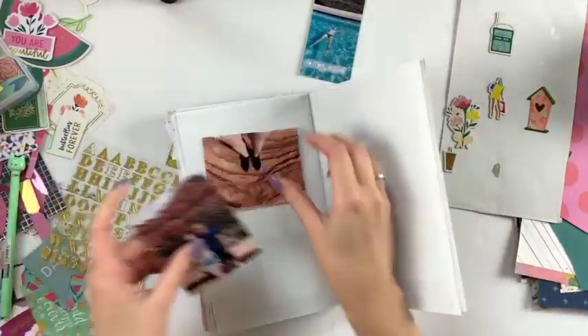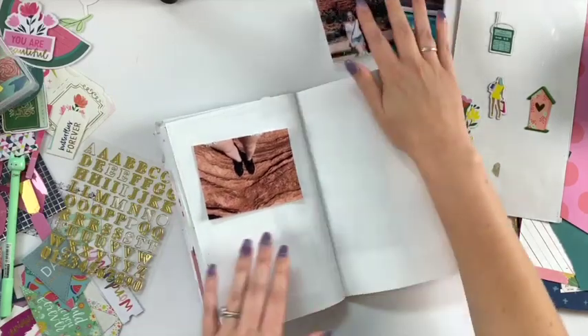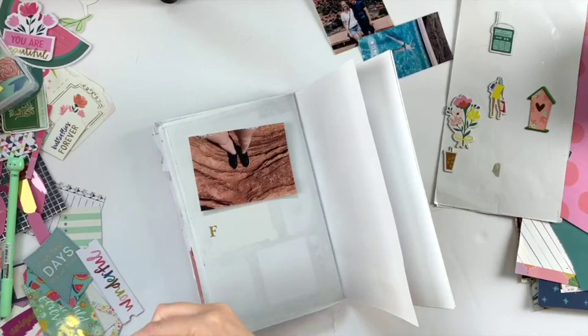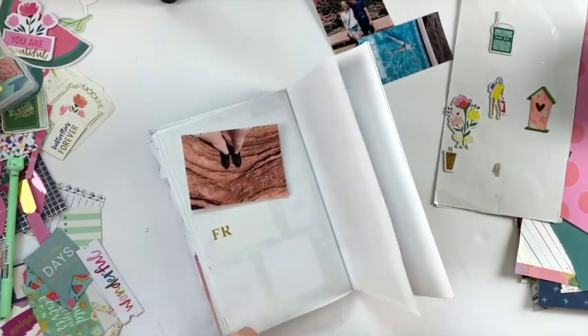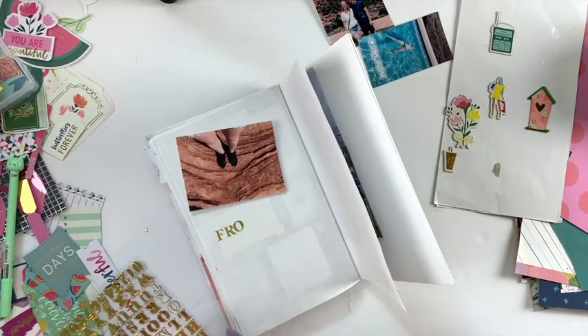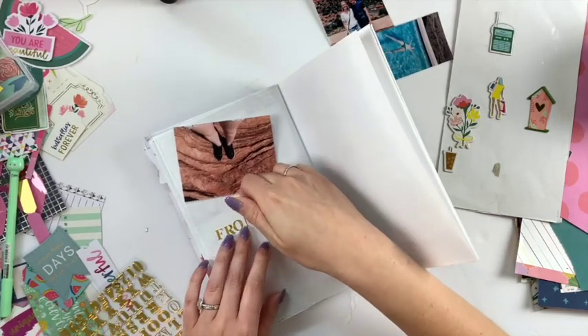I have this traveler's notebook that was for my 'One Little Word' for 2018, last year, which was 'health.' Life just got in the way and I kind of forgot about the notebook.